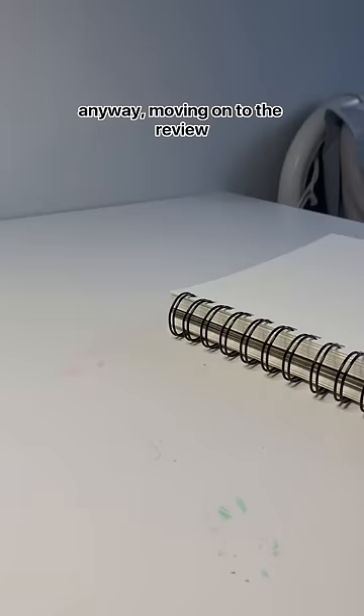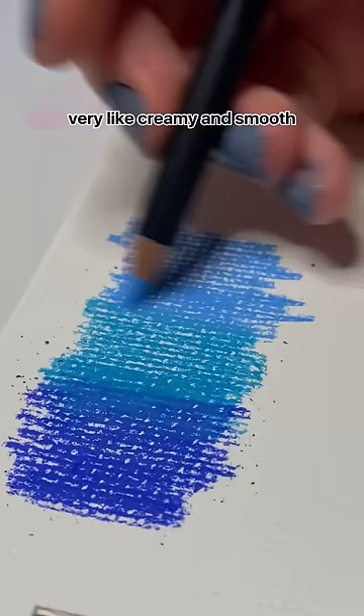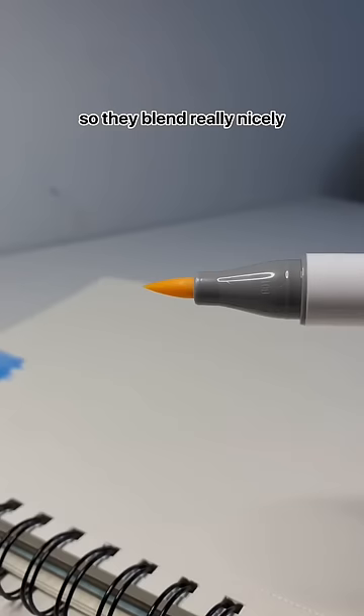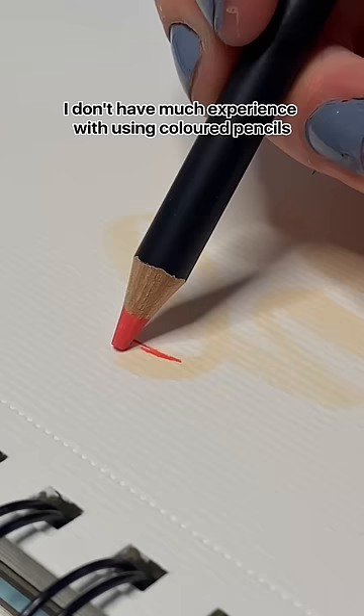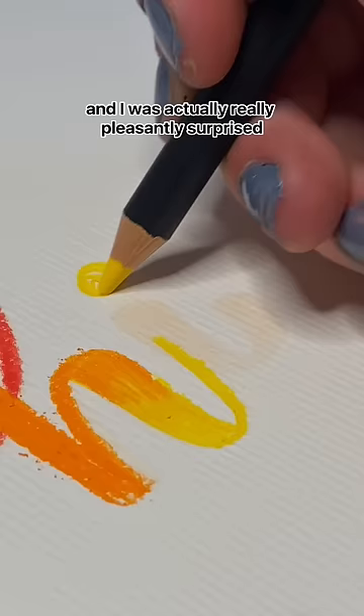Anyway, moving on to the review — starting out doing some blending. These pencils are very creamy and smooth, so they blend really nicely. I don't have much experience with colored pencils, but I wanted to do some blending on top of some lettering, and I was actually really pleasantly surprised with how this turned out.